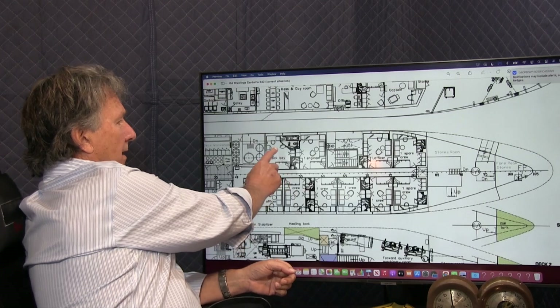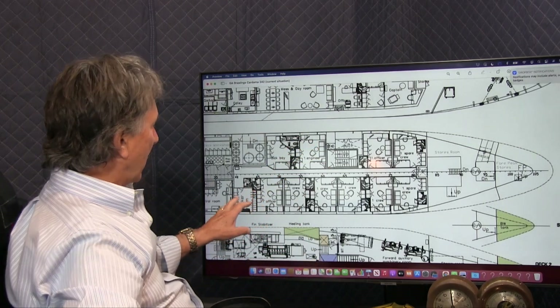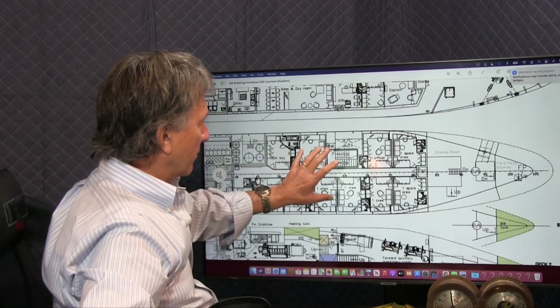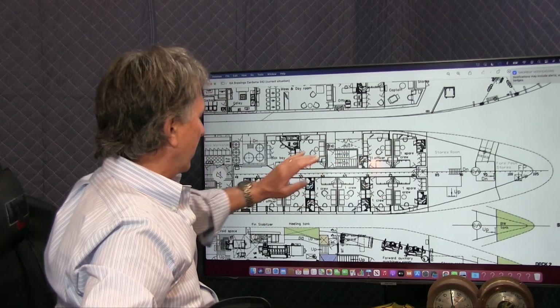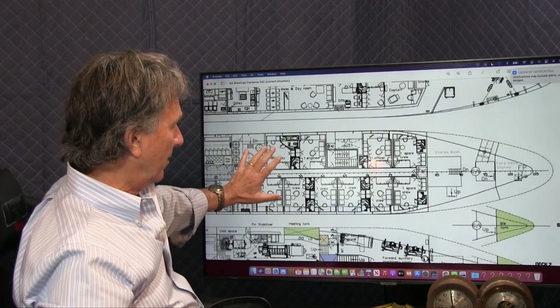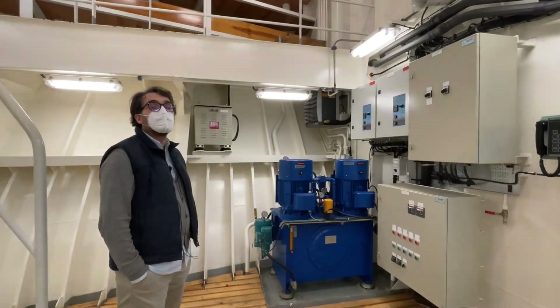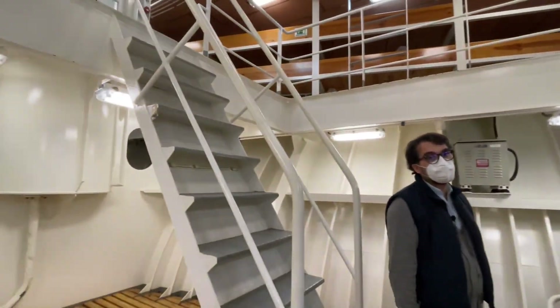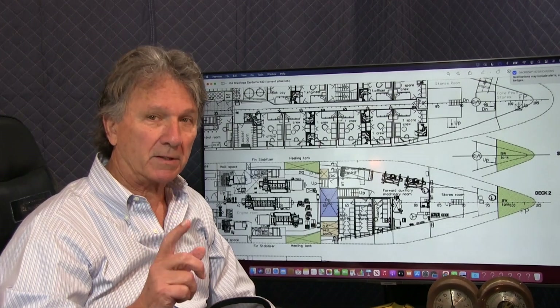Going down the deck, you've got a hospital, a large engineer's cabin, an officer's cabin, and a locker room. The crew quarters can be consolidated up forward, and you could have large guest suites aft, or vice versa. There's also a void space and a room that's probably 30 by 25 feet.